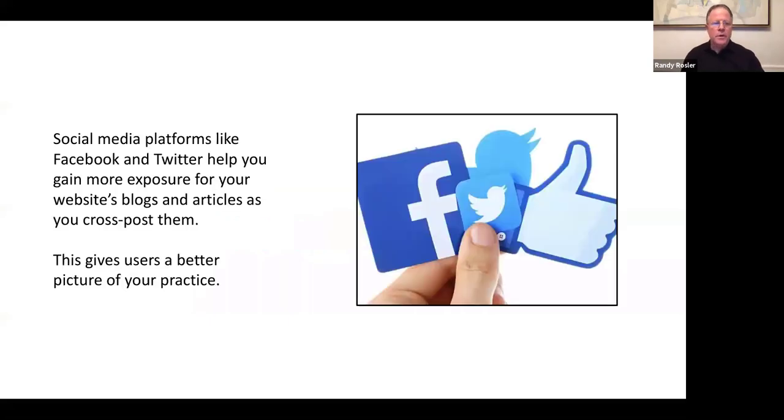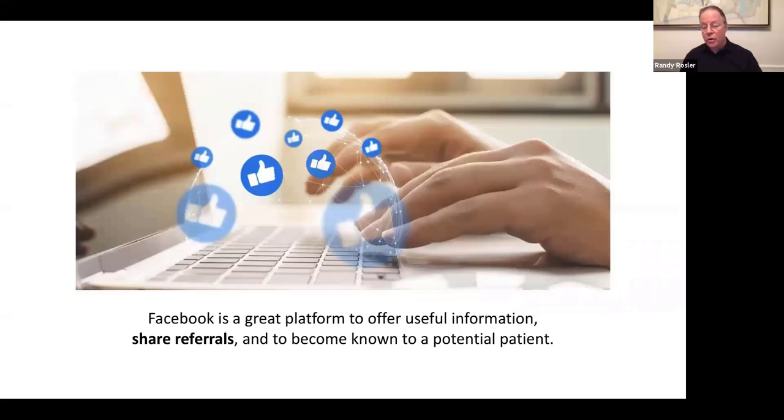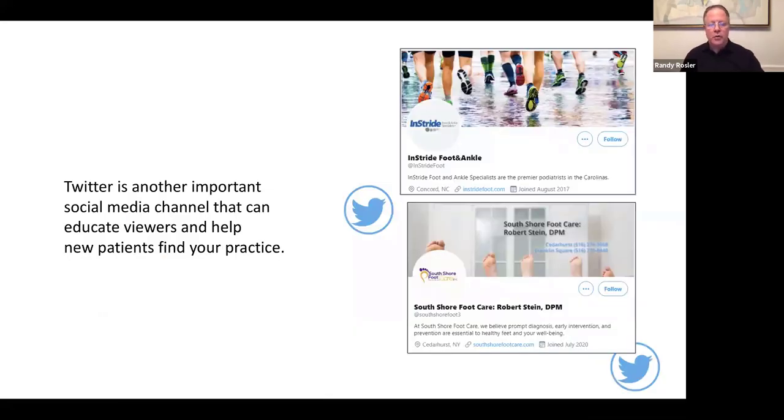Social media platforms like Facebook and Twitter really help you gain more exposure for your website, blogs, articles, and other content that you can cross-post. They give users a better picture of your practice. We believe in educational content sent to your website, Facebook, and Twitter consistently — it's much more professional and adds credibility. Facebook is also a great platform to offer useful information, share referrals, and become known to a potential patient. Twitter is another important social media channel that can educate viewers and help new patients find your practice.